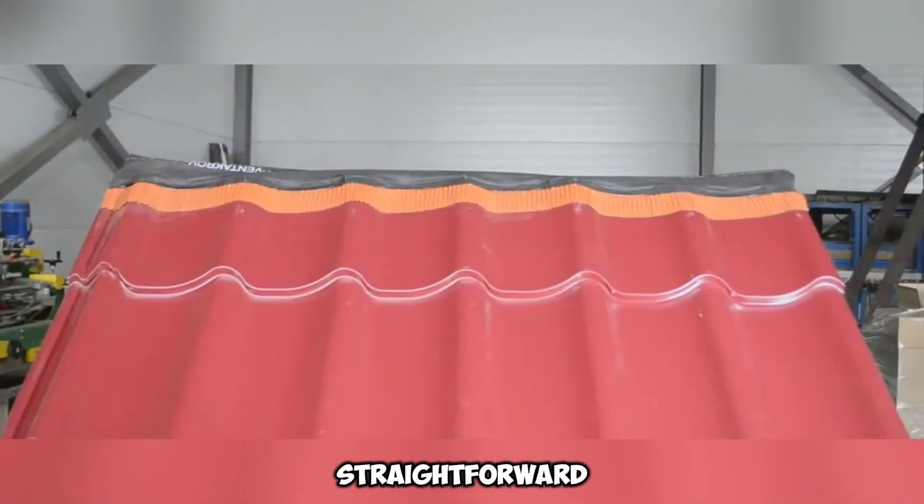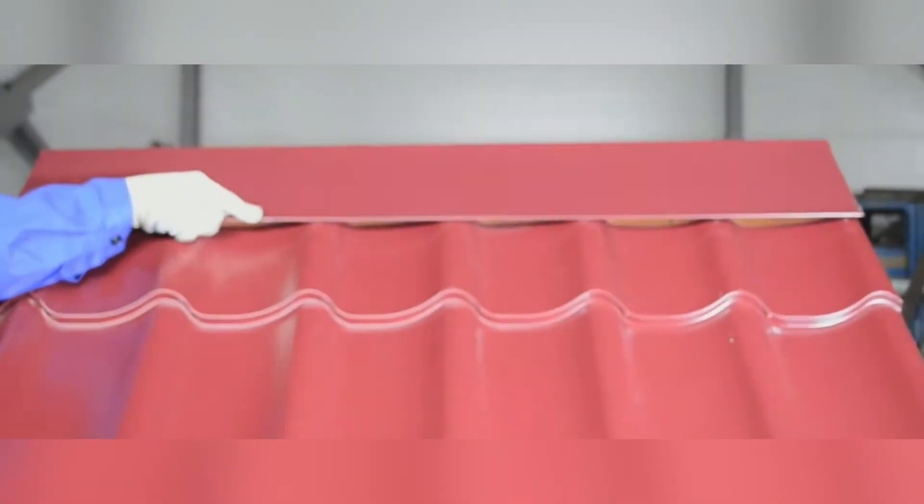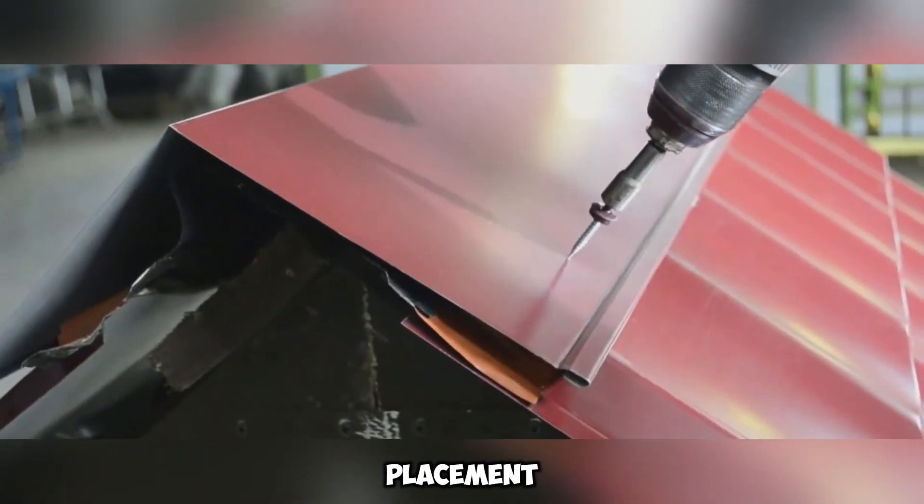Installing this tape is straightforward and hassle-free. Simply unroll it along the ridge line, making sure it adheres firmly to the roofing surface. After placement, secure the ridge cap on top to finalize the setup. This structure ensures a breathable yet waterproof seal, promoting airflow while shielding against external conditions.